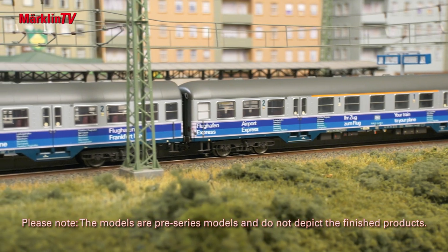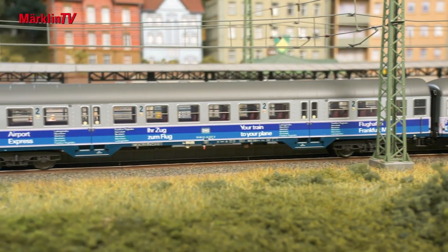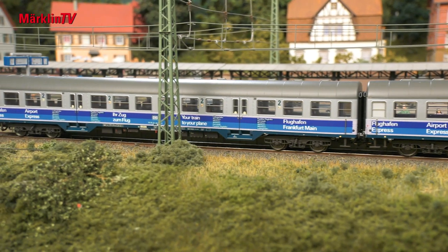These were silver coins available as second-class cars, but also as first- and second-class cars combined. They were given an attractive blue ribbon on the outside, which then read: your train to your plane. Customers knew immediately where they were going on this train.